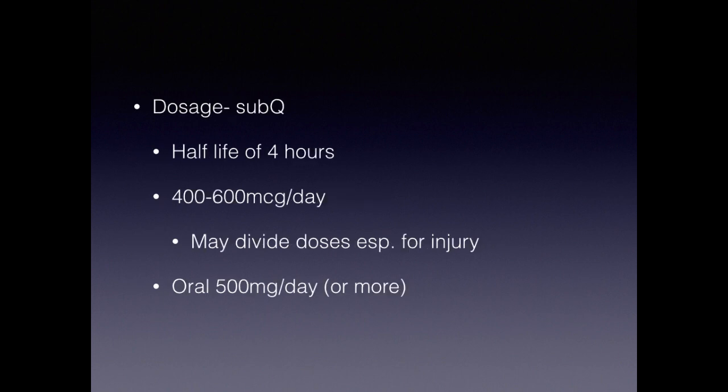Regarding dosage, there are many ways to do it. The half-life is roughly four to five hours. We typically shoot for around 400 to 600 micrograms a day, which you can divide up — especially for injuries. Oral forms come in tablets of 250 to 500 micrograms; you could take two a day or more. People with severe gut issues can take up to a gram a day or more for a short term. Long-term studies show no reported side effects — people have been on this for months or even years with no problems whatsoever. You can dose once, twice, or several times a day depending on injury or recovery needs.